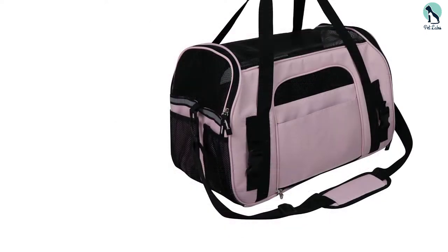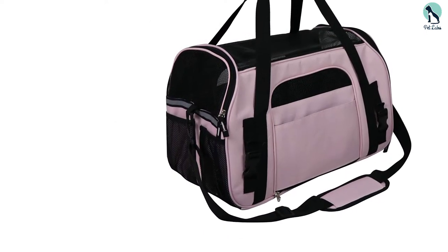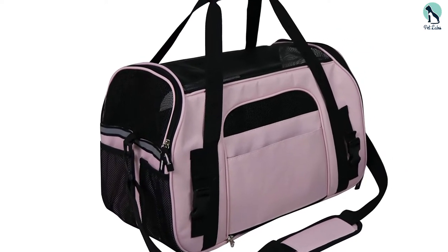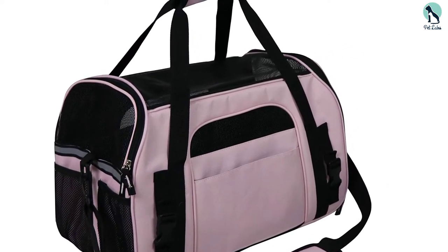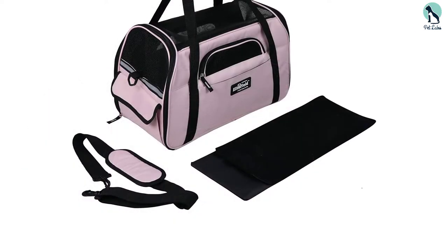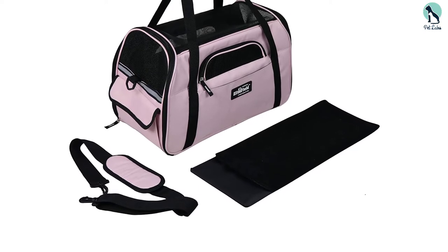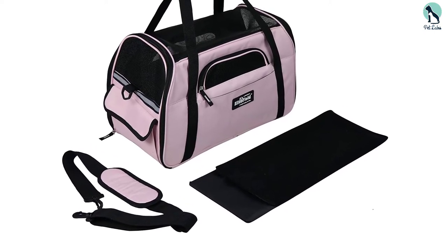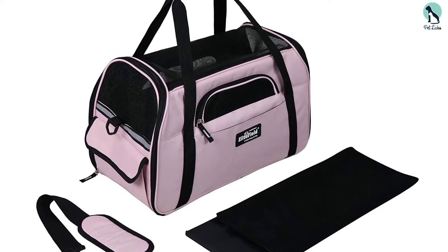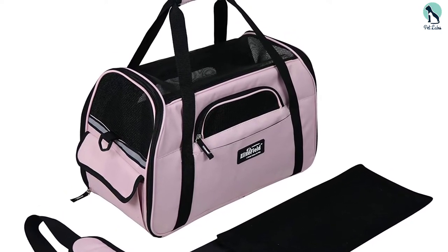It comes in two sizes — medium, 17 by 9 by 12 inches, and large, 19 by 10 by 13 inches — and six color options. Not only that, but it's notably lightweight and waterproof, and the mesh netting on the top and sides provide breathability and natural light for your pet. Plus, Elite Field backs this carrier with a three-year warranty and a 100% money-back customer satisfaction guarantee.